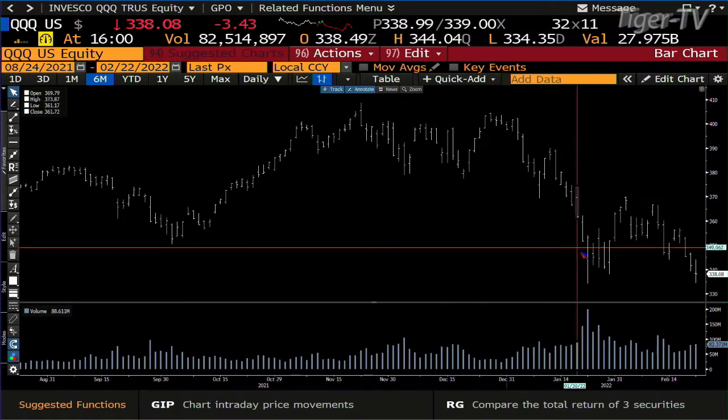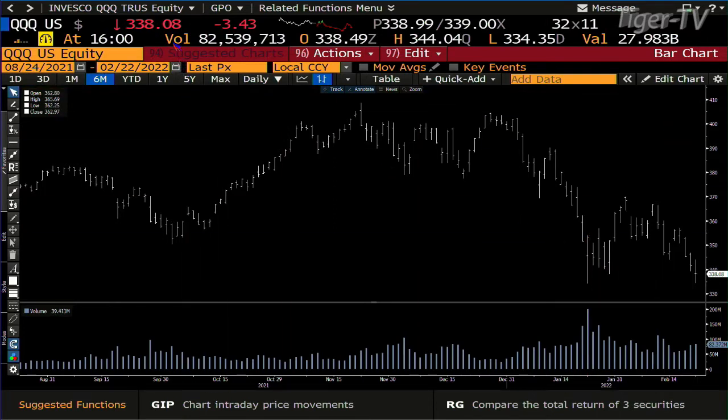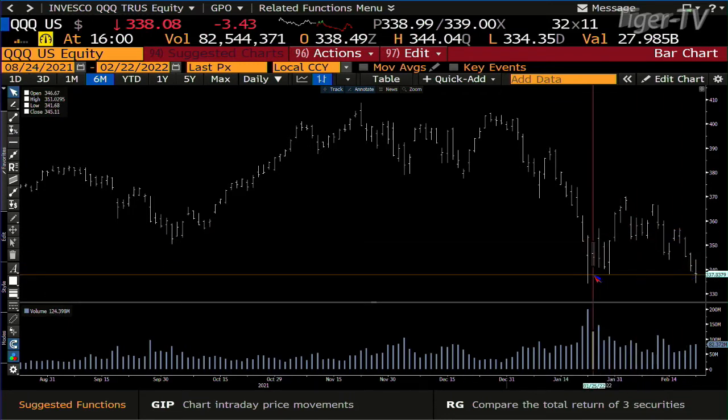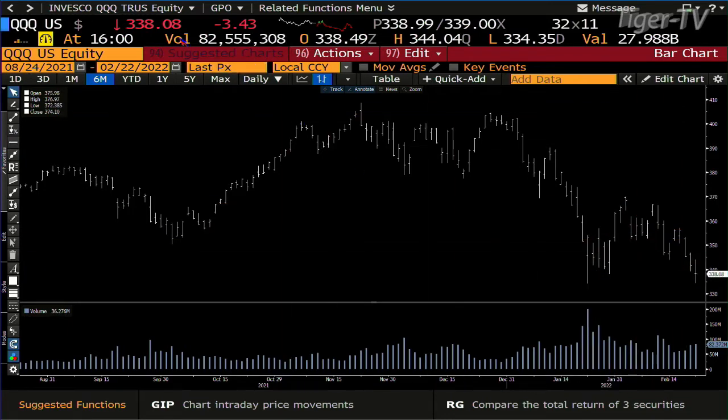My take is that if we go sideways, it's going to be an ABC structure down. If you're a bull, you want to see this thing tested tomorrow morning. We hit a price point of $334.35 — it's $334.75, a $0.15 spread. That's what you want to see: the rejection of lower price. But it looks to me like the way we're actually trading, if you go sideways, you're going to build cause for the next leg down in the marketplace.